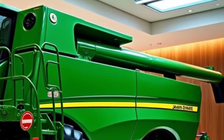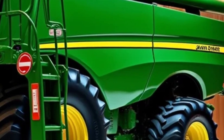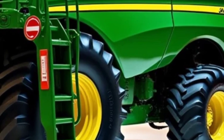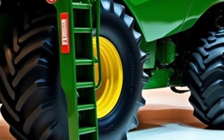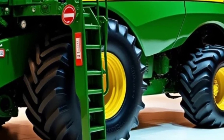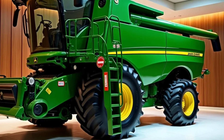Efficiency isn't just about speed — it's about sustainability too. The XTR 5000 is powered by a hybrid engine that combines a high-performance diesel engine with an electric motor. This design not only reduces fuel consumption and emissions, but also delivers the power you need for long days in the field.